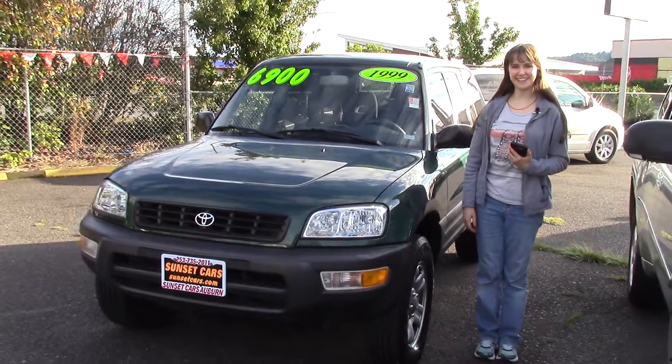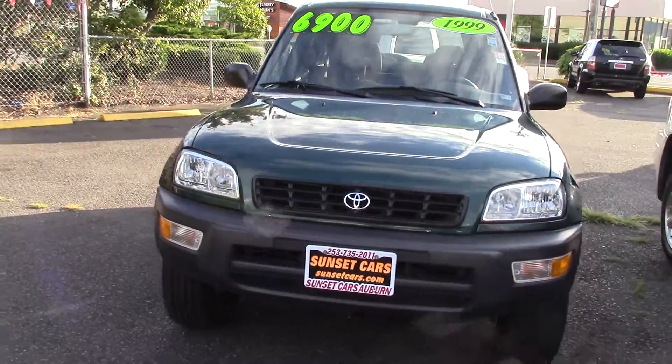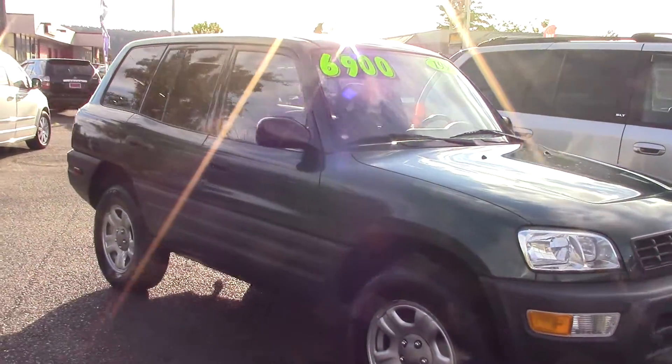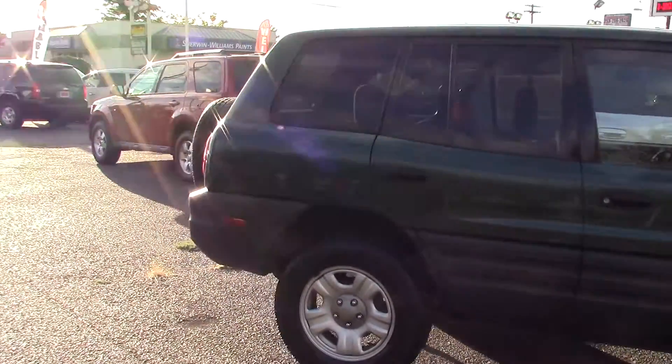Hi there, this is Jordan with Sunset Cars of Auburn, and this nice little green car is our 1999 Toyota RAV4 base. The stock number is 96413. This is a local trade-in with a squeaky clean history report.